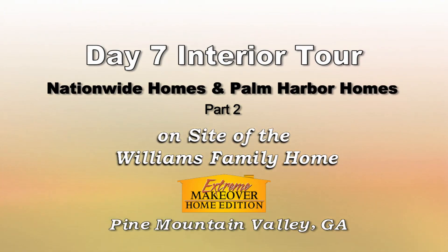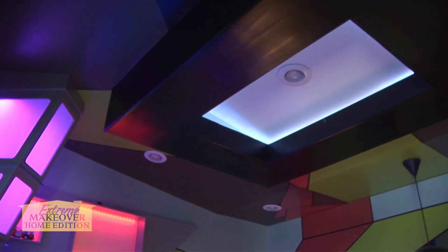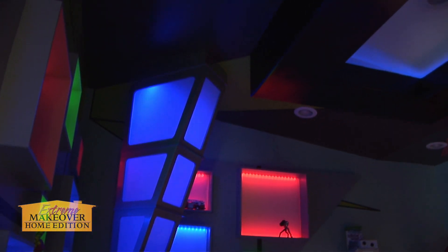I'm going to Jacob's room. Jacob's room is really awesome. As you can tell, this is a little boy's dream room. It has all types of light combinations for light shows that he'll have.